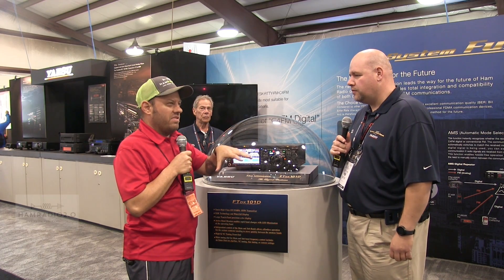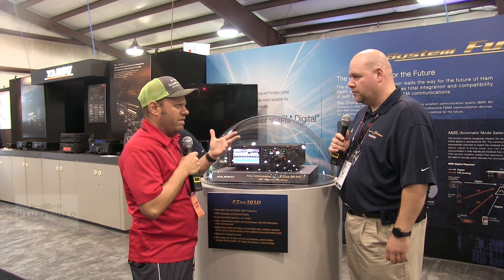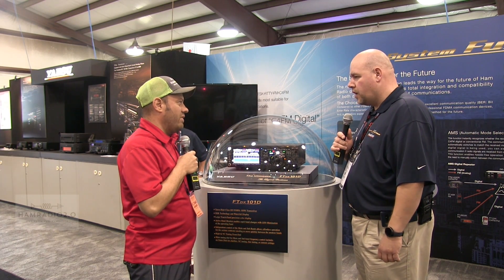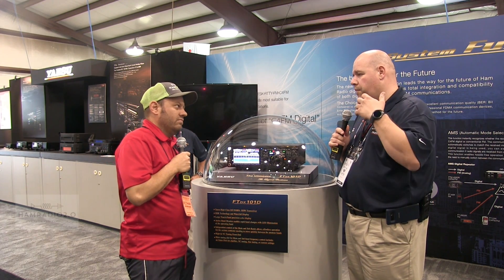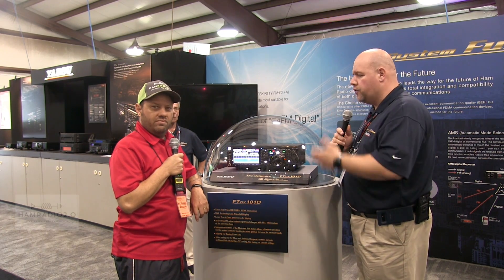I've got the VFO-B, the external speaker, and the amp — the 600-watt amp, 1200B I think it is — and I'm going to get those restored. So why are we going back to the 101? Is there a story behind that? Yeah, there actually is. The 101 was obviously one of our high-quality radios; it was really a flagship model for Yaesu.